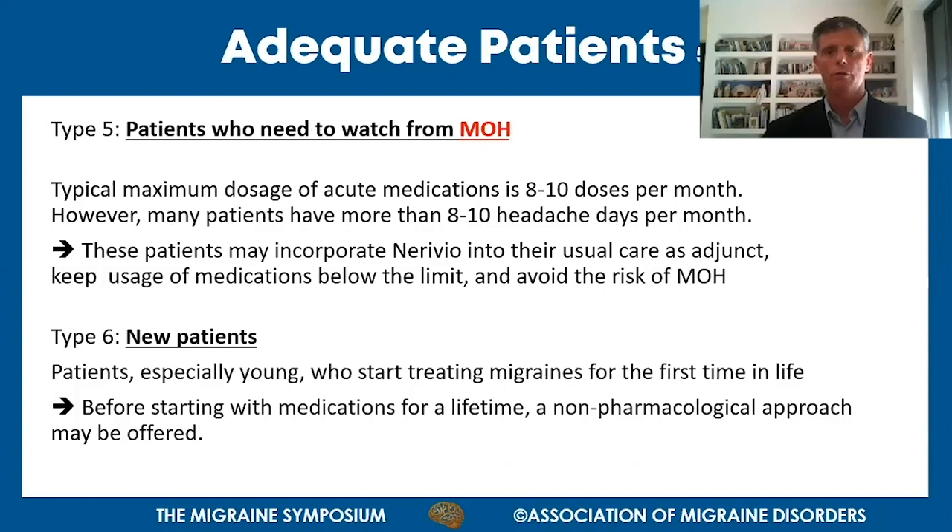On the other side, patients who need to watch against MOH: most prescribed acute migraine medications have a maximum dosage of 8 to 10 doses per month, but many patients have more than 8 or 10 headache days per month. These patients can incorporate Nerivio as an adjunct - using triptans on some days and Nerivio on others - treating every migraine while keeping medication consumption below the threshold.